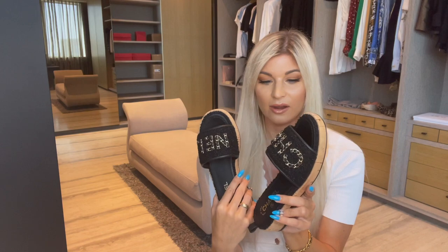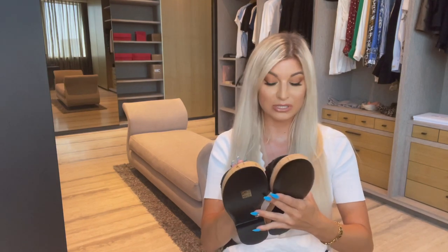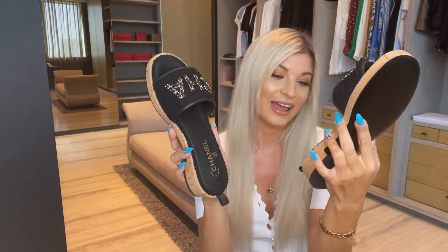They also have these in white, and there was a pink tweed pair with a white sole and white writing that I really wanted, but they sold out really fast. I think the black is amazing and it'll match with anything. I got them from the Chanel boutique here in Dubai — I think they're available worldwide as well. Price-wise, they were about 4,500 AED, so nearly 1,500 Canadian. This is actually my first pair of Chanel shoes and I've heard really good things about the quality. They're made in Italy.